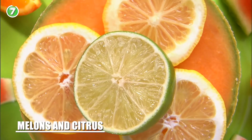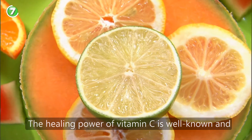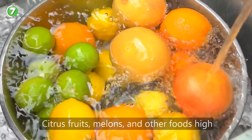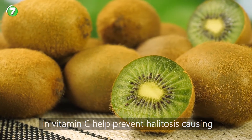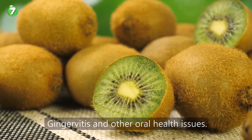Number 7: melons and citrus. The healing power of vitamin C is well known and it's as effective in your mouth as anywhere else. Citrus fruits, melons, and other foods high in vitamin C help prevent halitosis causing gingivitis and other oral health issues.